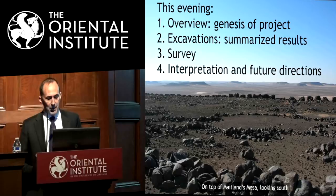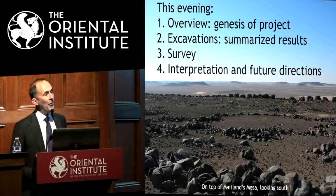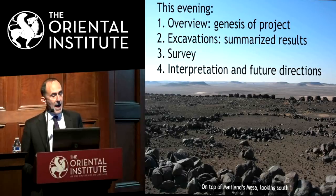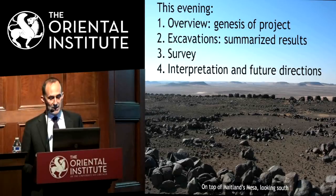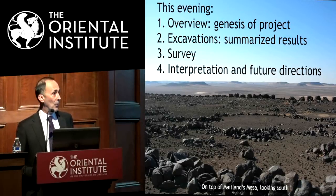I wanted to offer just a little bit of a road map of where this lecture will go. First, a very brief overview of how the project initially started and about the region in general. Second, some summarized examples of our excavations to date, which have been quite limited. Third, the problem of attempting to accurately survey and map areas far richer than we realized. Finally, a few interpretations and our future goals for this research project.